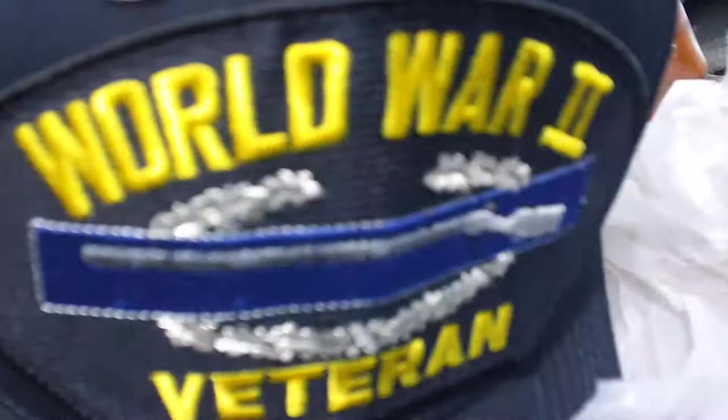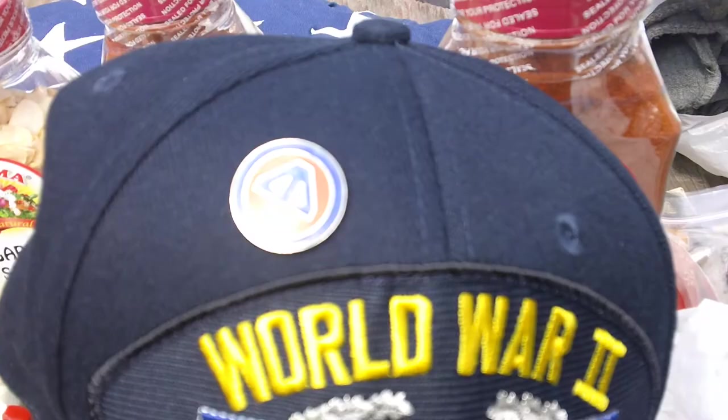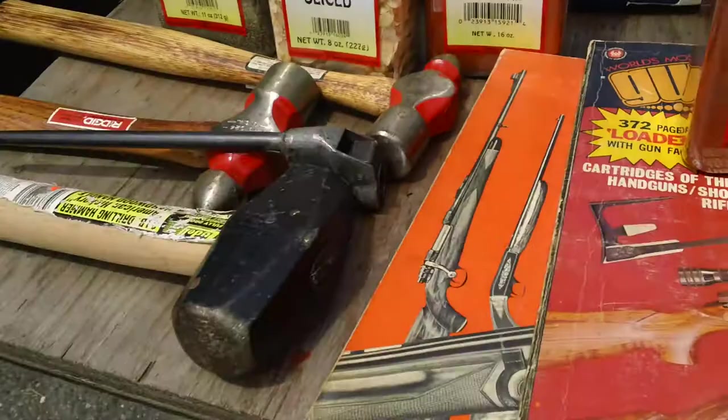From the patch and hat guy, we got a hat here — World War II veteran with the CIB on it and a 44th Division pin. That's for the old man, because he is a veteran of World War II. His birthday is tomorrow — he'll be 87 years old. We'll give him that later.